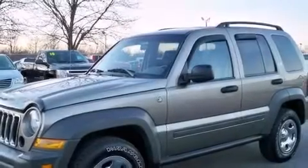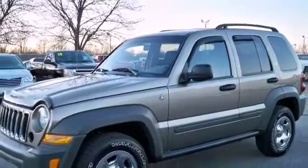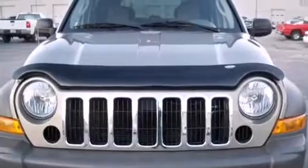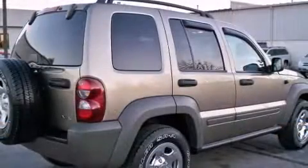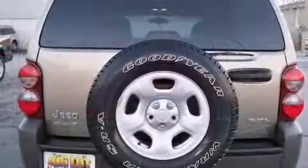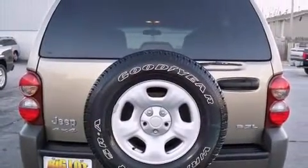Here's a great deal on a 2007 Jeep Liberty. It features four-wheel drive capabilities, a durable automatic transmission, and a refined six-cylinder engine. Jeep infused the interior with top-shelf amenities such as delay-off headlights, front and rear reading lights.